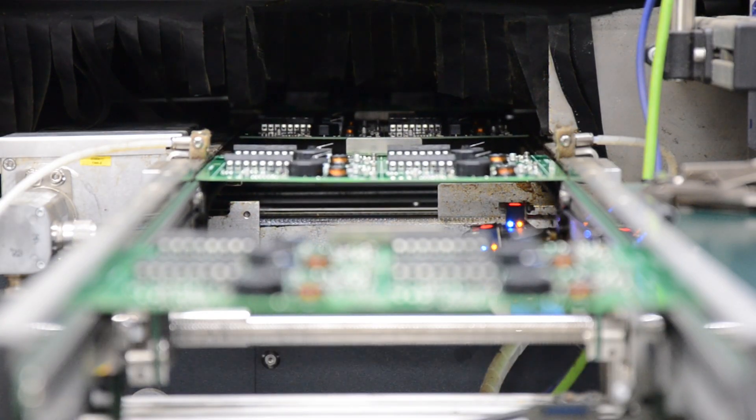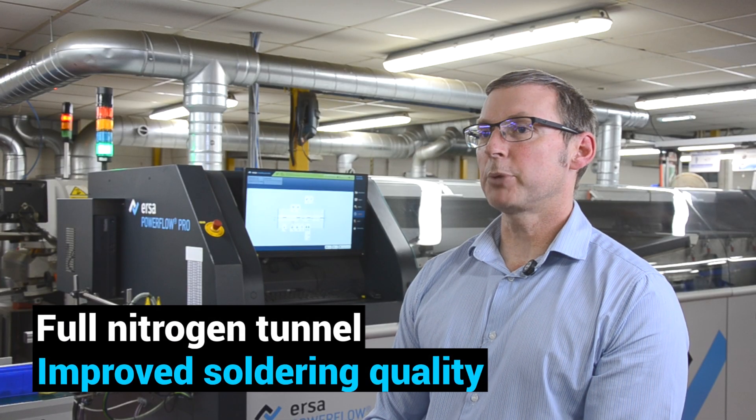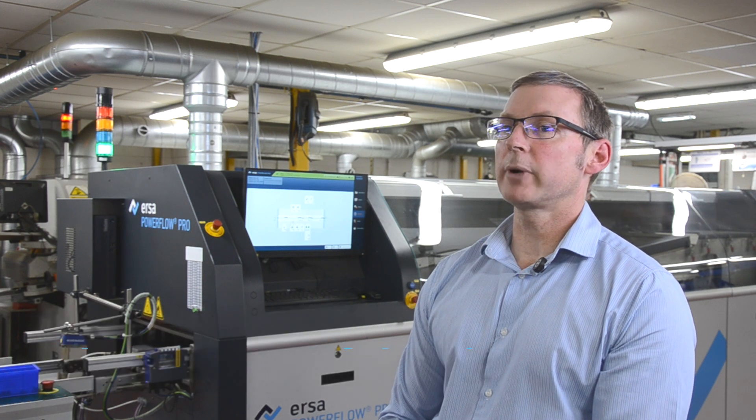But it's not just about being eco-friendly. Our new machine is equipped with a full nitrogen tunnel from the preheat stage to the soldering stage, which improves solder joint quality, creating stronger and more reliable joints.